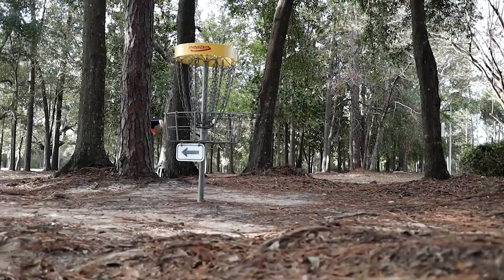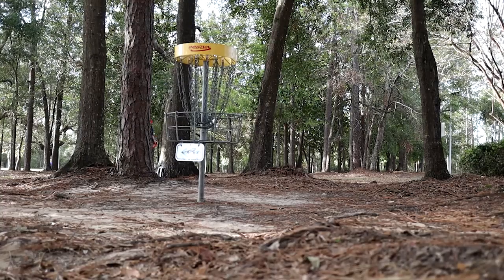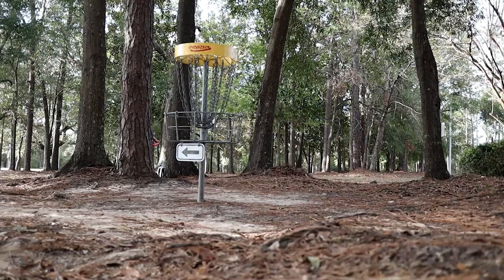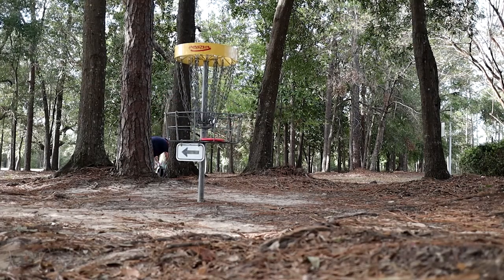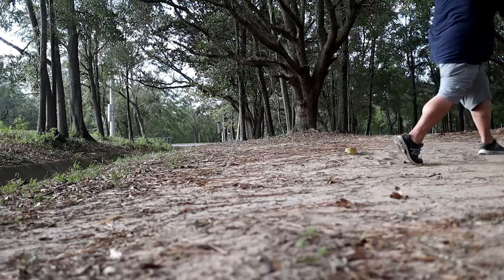Went a little long, not too bad. Had a nice little framed up putt right through the trees — just had to execute, it's a pretty easy putt. Bam, pretty easy. Hole two is pretty short, like I said, these are all short and straight in front of you.